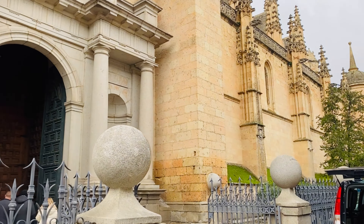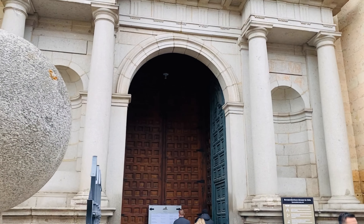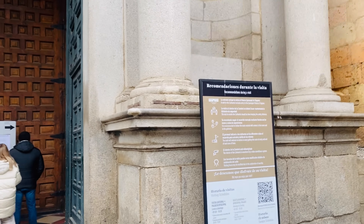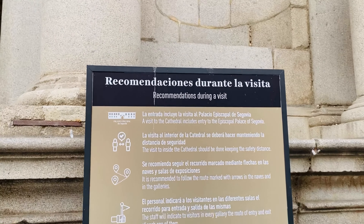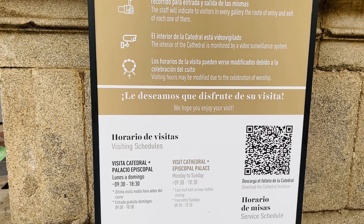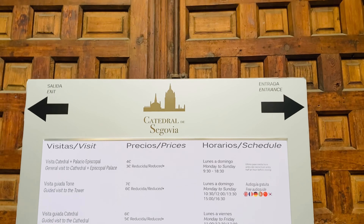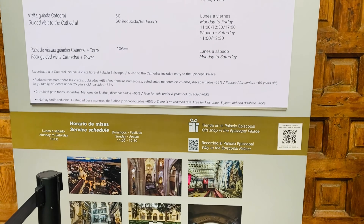Wow. I think the doors are this high because they wanted the horses and everything to get inside. You can read it — you can pause and you can read. Voy a pasarla y leerla. That's pretty expensive. I love that sound. I love the sound of the dance.